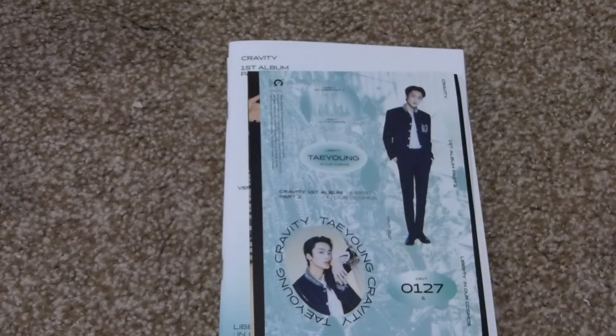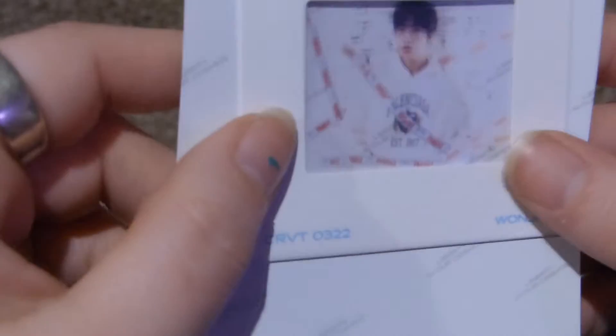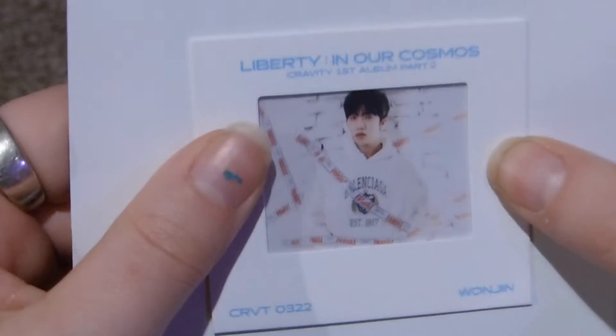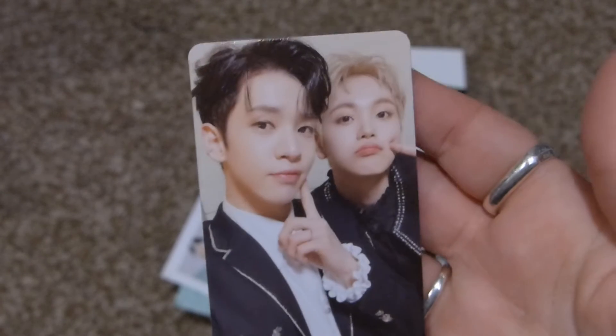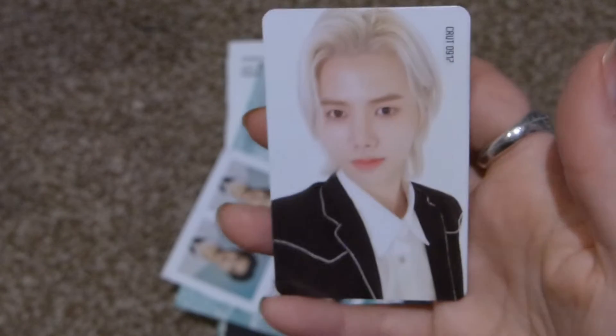You get a four-cut photo and I got Taehyun again — not a big surprise. You get a little film slide and I got Wonjin. There we go. And then you get two photo cards: one unit and one regular. The green back one is the unit and I got Allen and Hyunjun. Very cute. The white back one is member-specific and I got Minhee, who I don't pull much of. Really adorable.